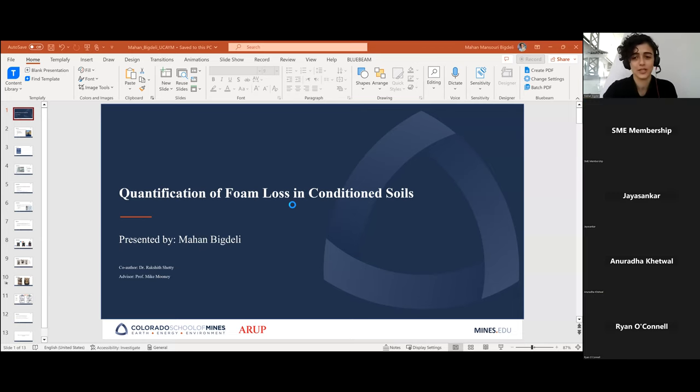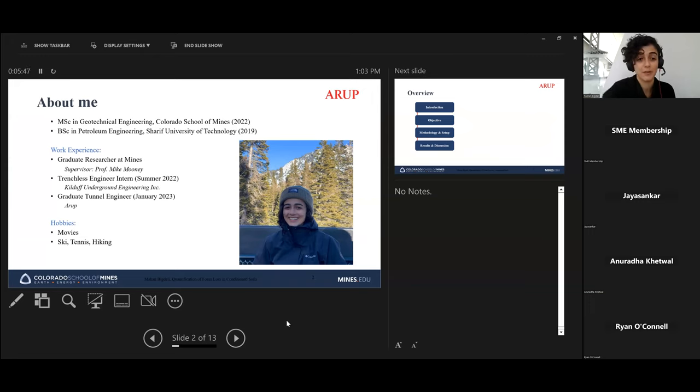Thank you. I'm Mahan, a recent graduate from Colorado School of Mines. I got my master's in geotechnical engineering and my bachelor's in petroleum engineering — I found my way through geotechnical and got a chance to work with Dr. McMuni, who was the main reason I got into tunneling. Before joining ARRA, I did an internship with Kiel Underground, where I learned about trenchless technology.